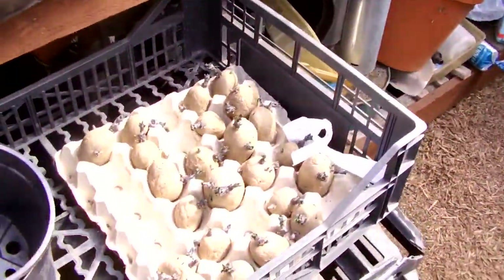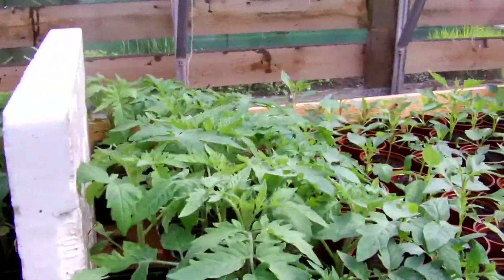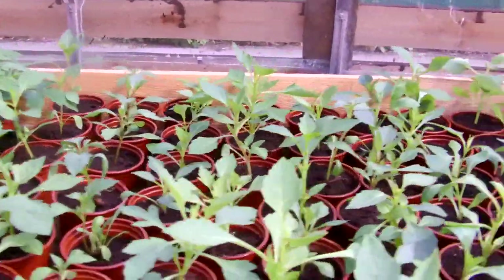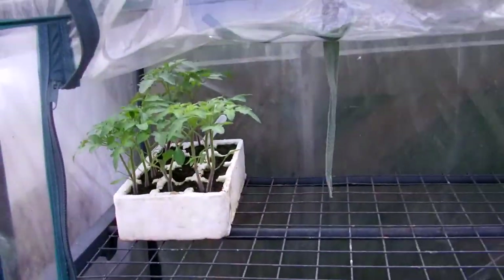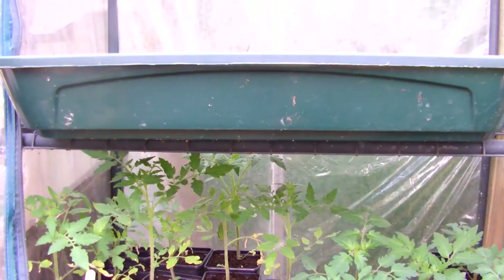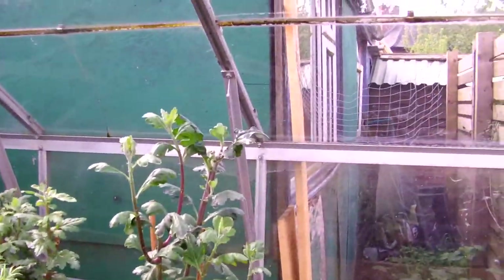Still got my potatoes there. Got the tomatoes - they're doing well. These are all different varieties: Moneymaker, Gardeners Delight, and some cherries and beef tomatoes.